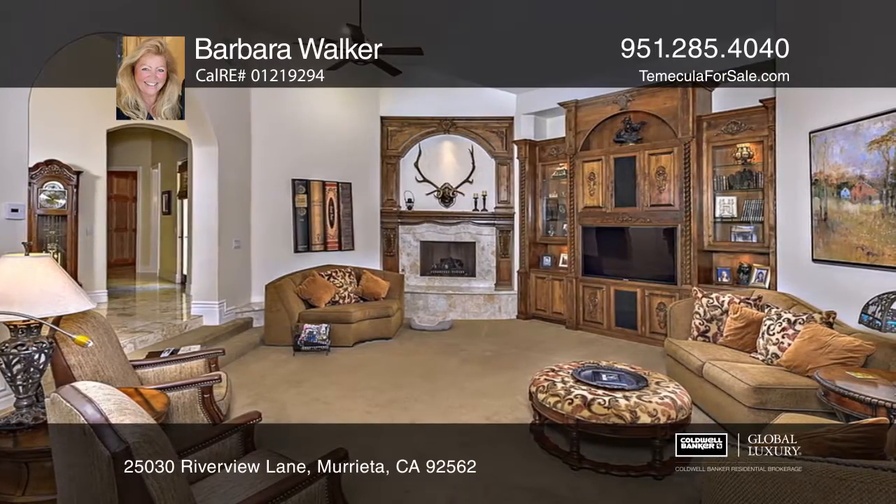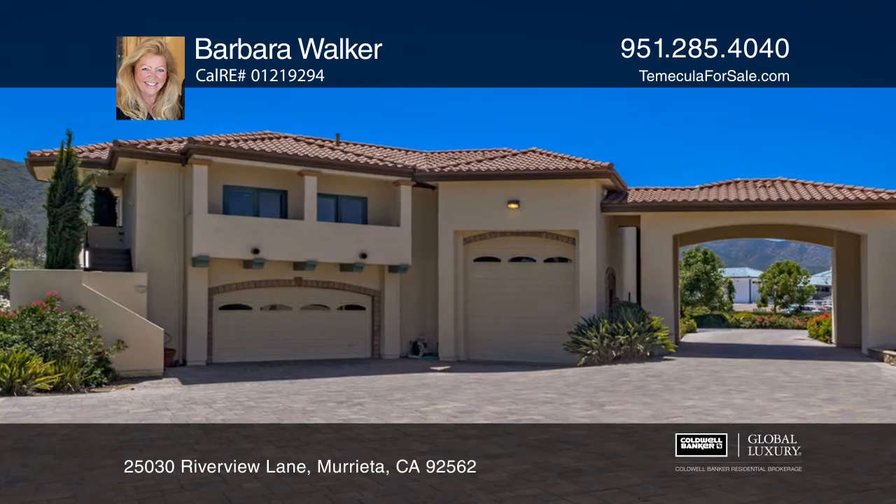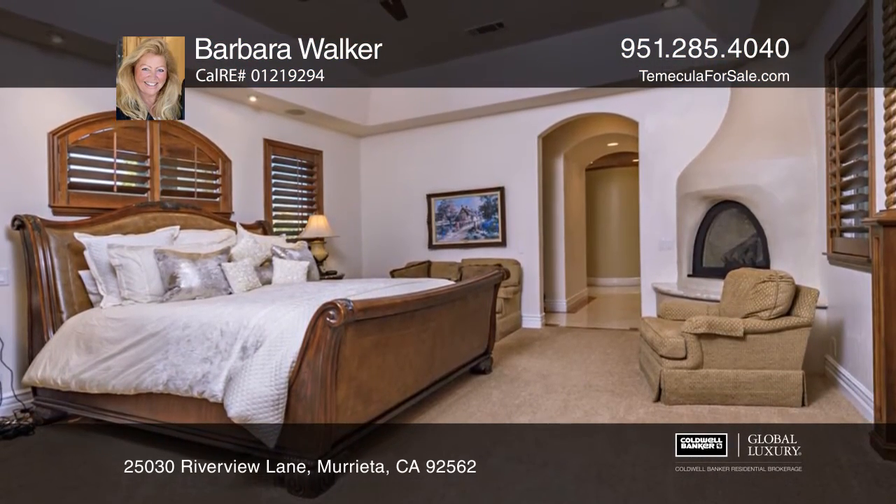Plus, there's a one-bedroom apartment with a full kitchen located above the garage. This is a car enthusiast's dream come true with room for six cars and an RV garage.